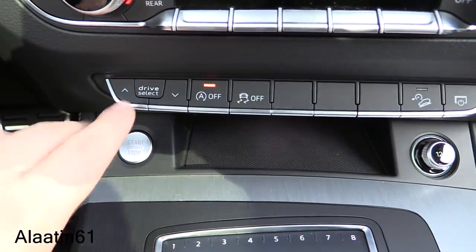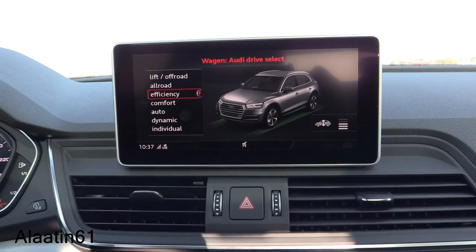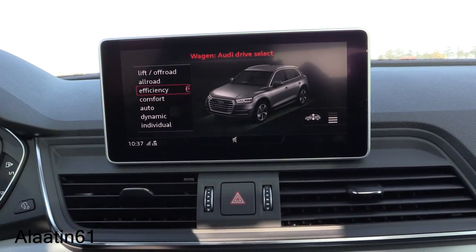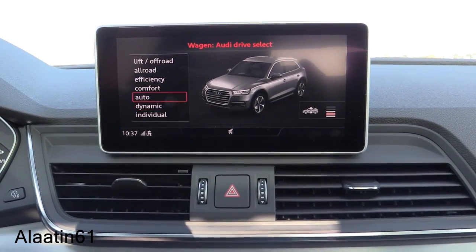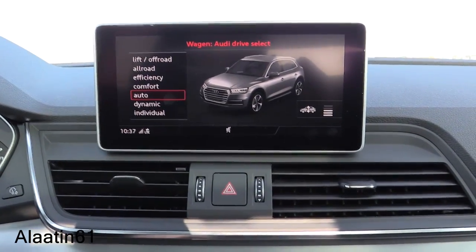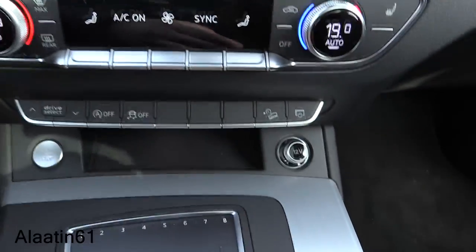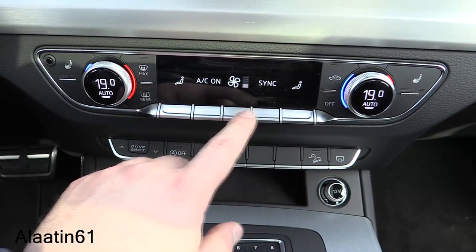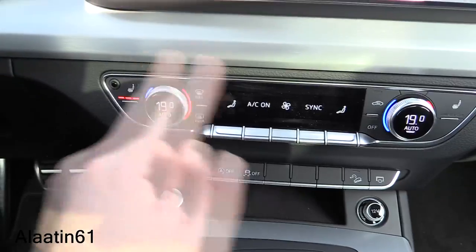Push-button ignition and drive select with different modes. The Q5 also has the off-road lift and an off-road mode where the car raises. In automatic mode, the car senses which terrain it's on and adjusts itself. You can also turn off the start-stop, ESP, and hill descent.